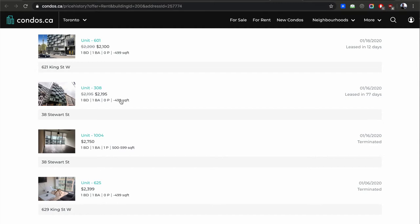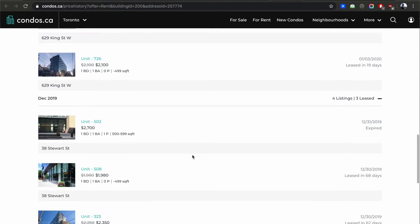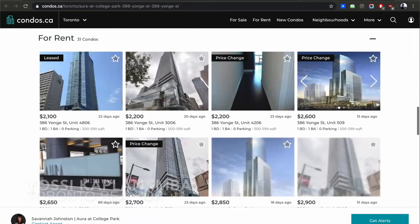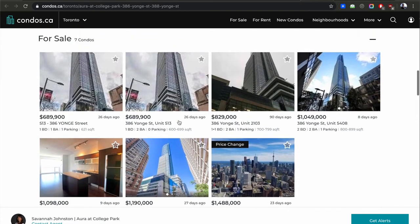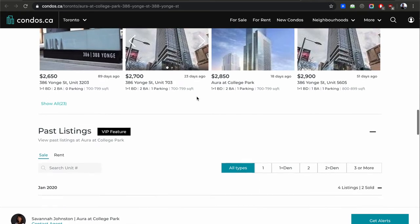Think about it: if your average rent is $2,400 and the unit sits one month, you lost $2,400 for the year — just lower your price by $200, which is $2,400 divided by 12. If the unit sits two months, you lost $4,800 — so you should lease it for $2,000. That's how it works. Investors don't always use this logic, but they're going to have to. There are 31 units available at Aura — lots of options.